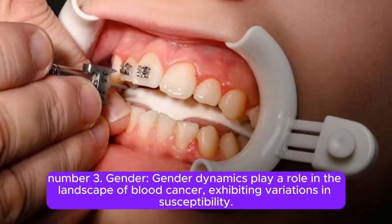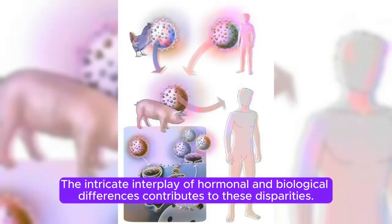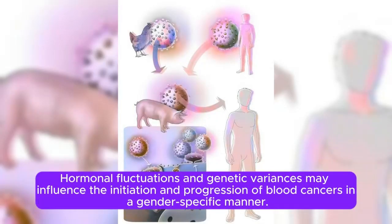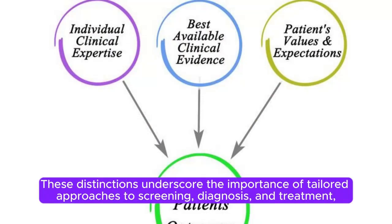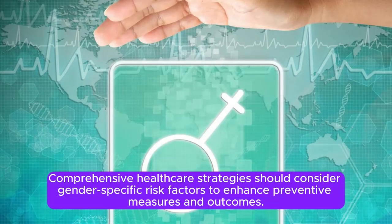Number 3: Gender. Gender dynamics play a role in the landscape of blood cancer, exhibiting variations in susceptibility. Certain types, like lymphomas, manifest a higher prevalence in males, while myelomas also show a predilection for males over females. Hormonal fluctuations and genetic variances may influence the initiation and progression of blood cancers in a gender-specific manner. Comprehensive healthcare strategies should consider gender-specific risk factors to enhance preventive measures and outcomes.